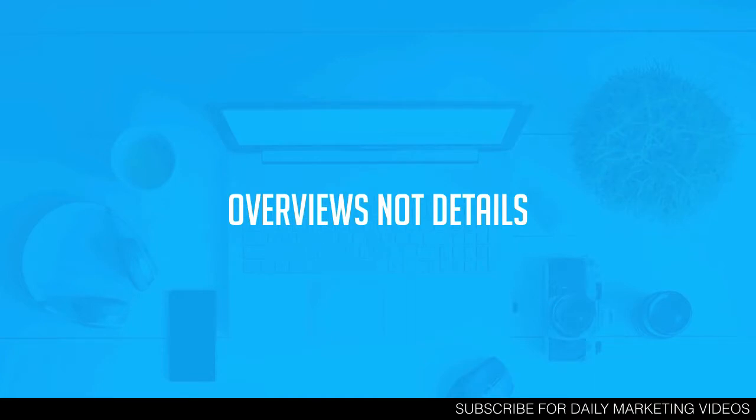Tip number three: give people the overviews and not the details. When I write a blog post I tell people how something works, but I don't give them every single detail — because that's where my products come in. If they want the step-by-step, that's where my products are. I give them really good content on how to go from A to Z, but if they want the step-by-step they'll have to buy the course.